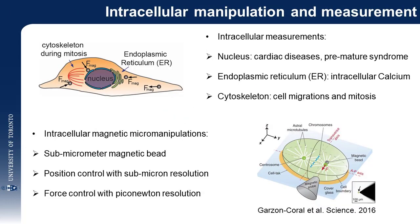Intracellular manipulation and measurement can reveal the properties and functions of intracellular structures and organelles, which may directly link to cell migration, mitosis, cardiac disease, and cancers.